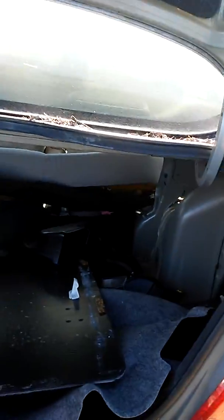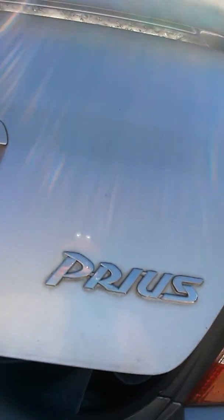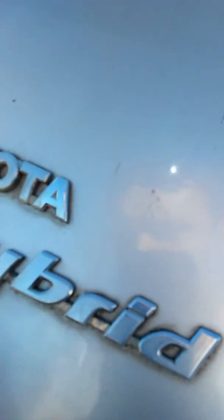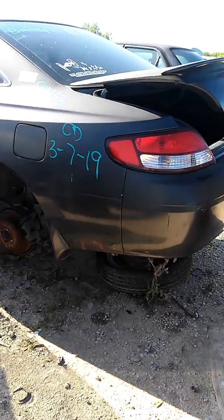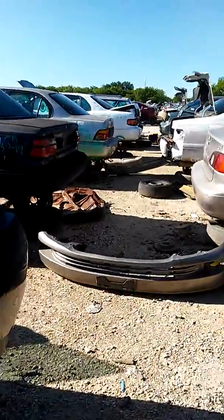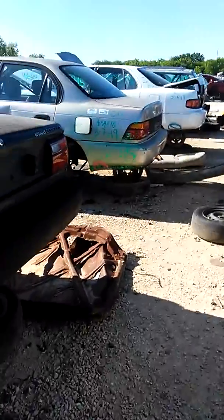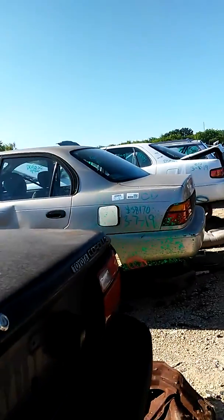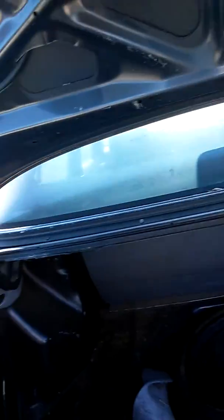They got everything here from the vet. Alright, let's keep looking. That's cooking — my Corolla is '91, '92, '91. Just like twice as nice.